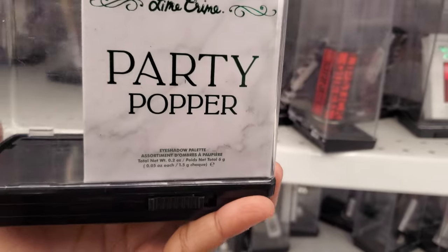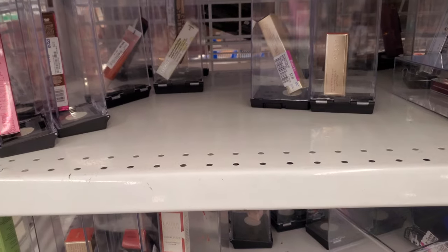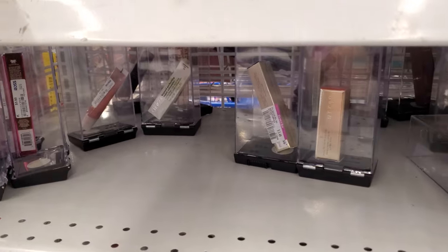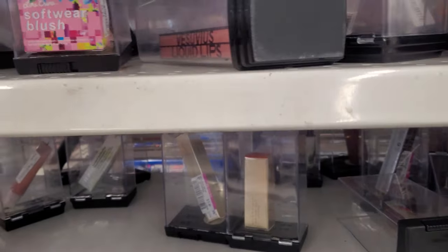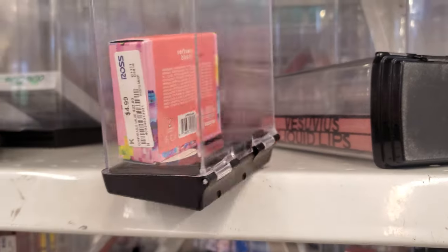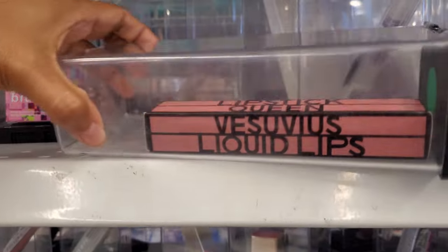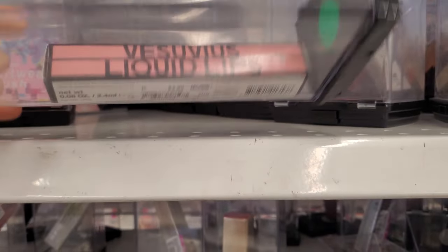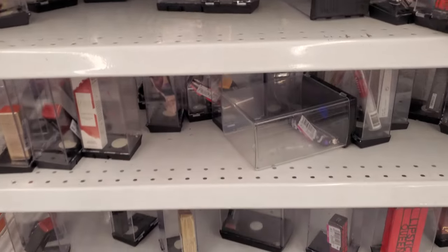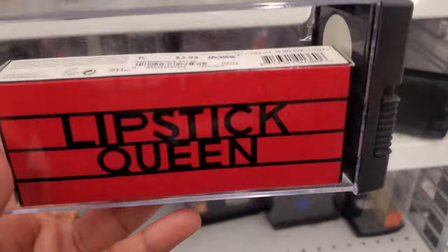Party Popper eyeshadow palette for $9. I wish I could show you the back, but the tag is literally right on top of the colors. More Lime Crime — this one's going to be a blush. Lipstick Queen — these are only $4. I feel like there's a lot of Lipstick Queen — like here's another one right here for $4.